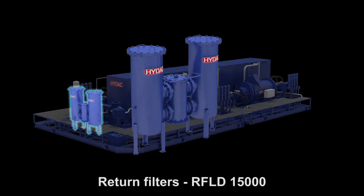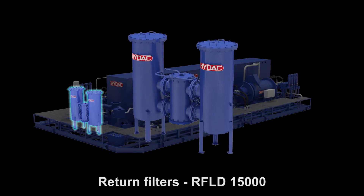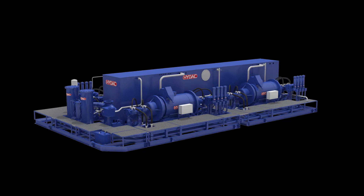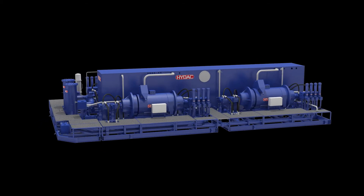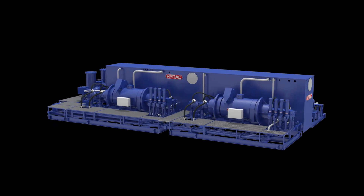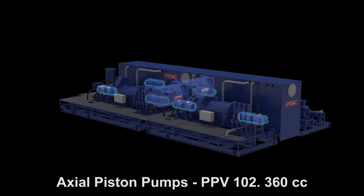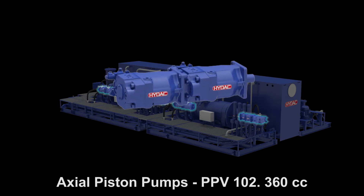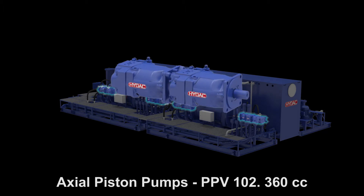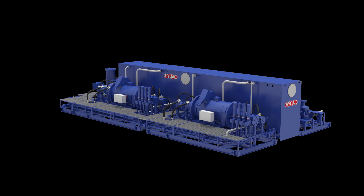The HIDAC filters type RLFD are used to filter the return oil before entering the reservoir. The total flow capacity of 6450 liter per minute is achieved by 12 HIDAC axial piston pumps type PPV 102, 360 and 270 cc.